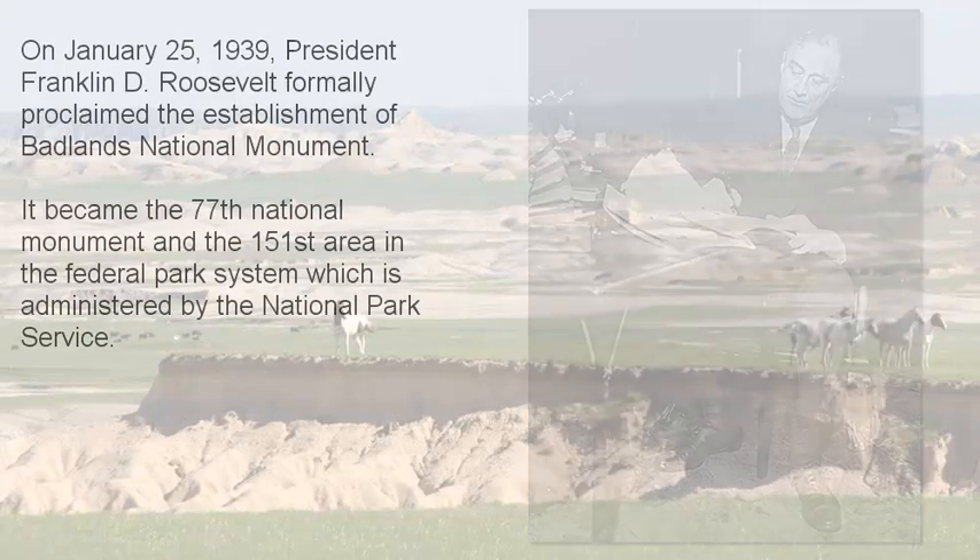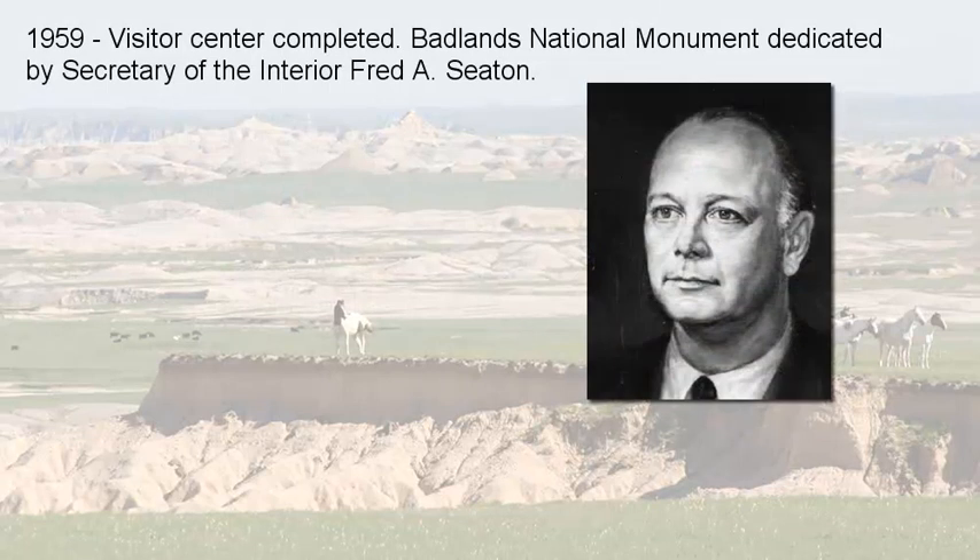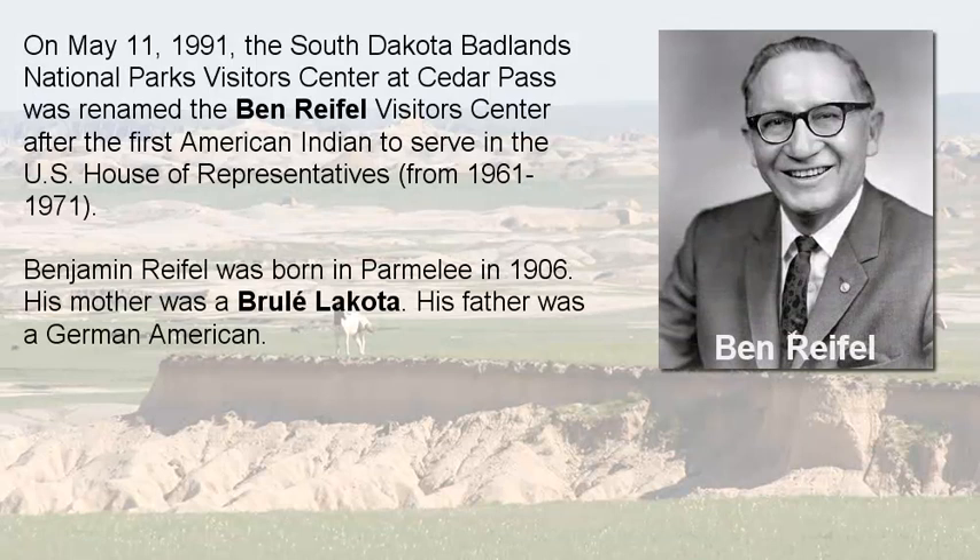In 1959, a visitor center was completed in the Badlands, dedicated by the then Secretary of Interior, Fred A. Seaton. In 1991, that visitor center was renamed the Ben Reifel Visitor Center, after the first American Indian to serve in the U.S. House of Representatives. Mr. Reifel was born in Parmalee, South Dakota; his mother was a Brulé Lakota and his father was a German-American.